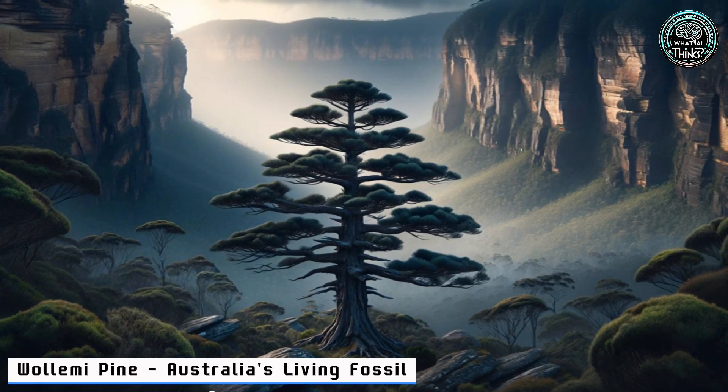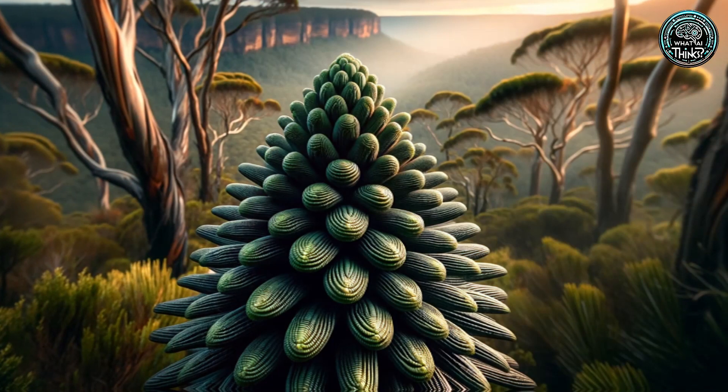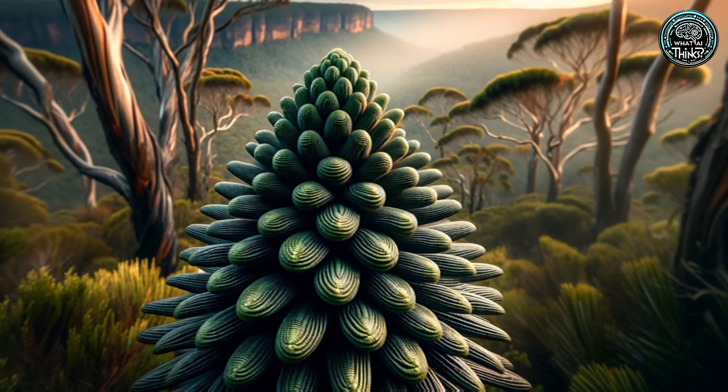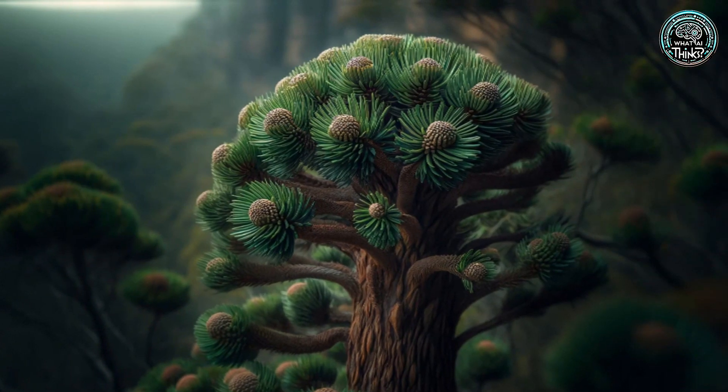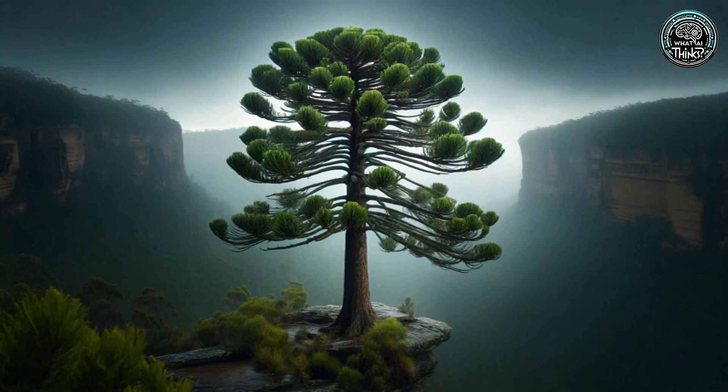8. Wollemi Pine — Australia's Living Fossil. Hidden in Australia's Blue Mountains, the Wollemi Pine is a prehistoric survivor, rediscovered against all odds. With fewer than 100 left in the wild, its story is a cliffhanger. Will this living fossil make it through our era?